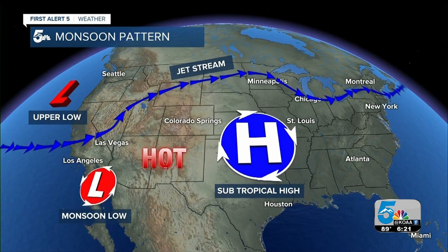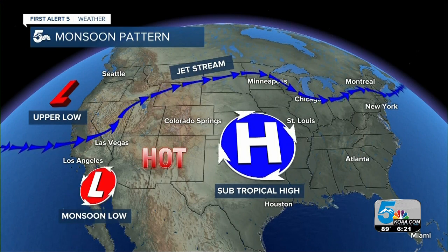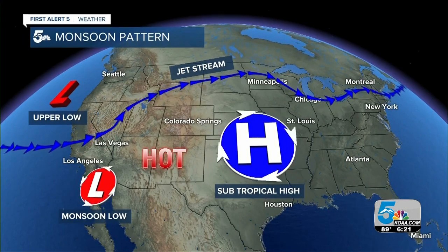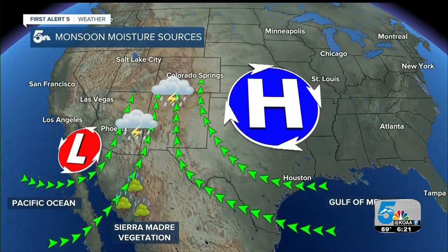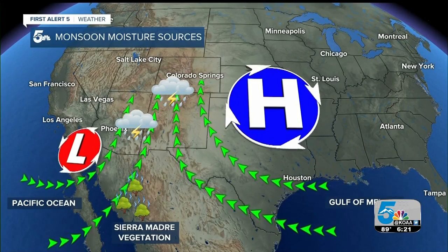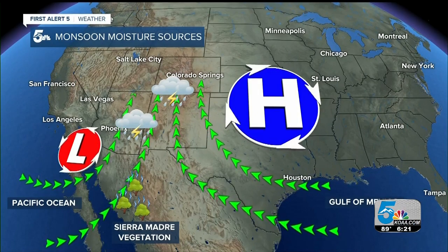The North American monsoon usually runs from mid to late June all the way through the middle to end of August. During this time, you'll see a strong ridge of high pressure that sets up a little east of the Four Corners region, while at the same time an intense area of daytime heating in the deserts will produce an area of low pressure, often referred to as a monsoon low. Now moist air from the Pacific Ocean, the Gulf of California, Gulf of Mexico, and even from evaporating plants in the Sierra Madres will send northward lots of moisture between these two weather systems. This constant supply of moisture is what feeds the North American monsoon.